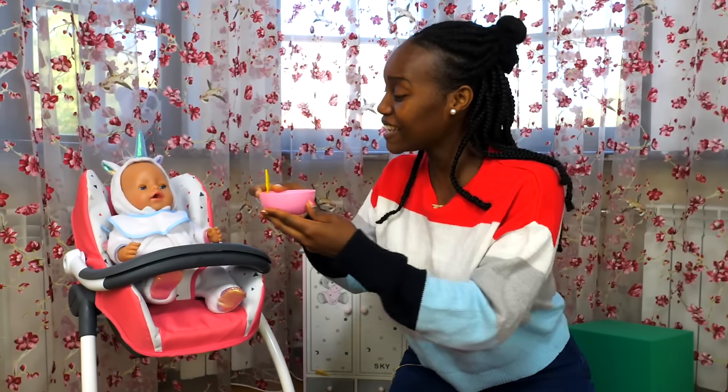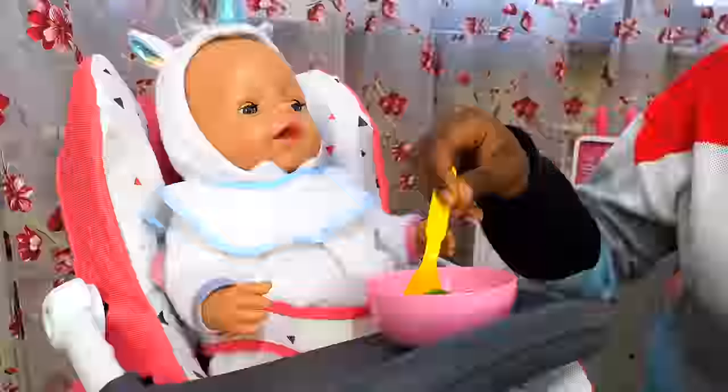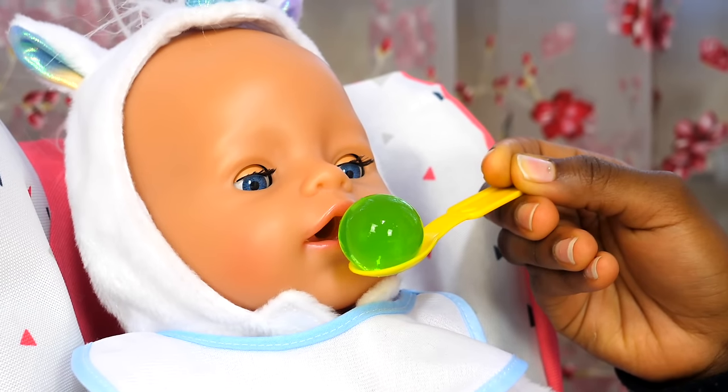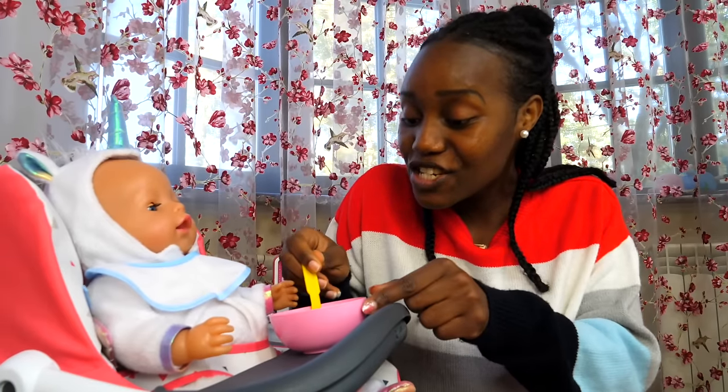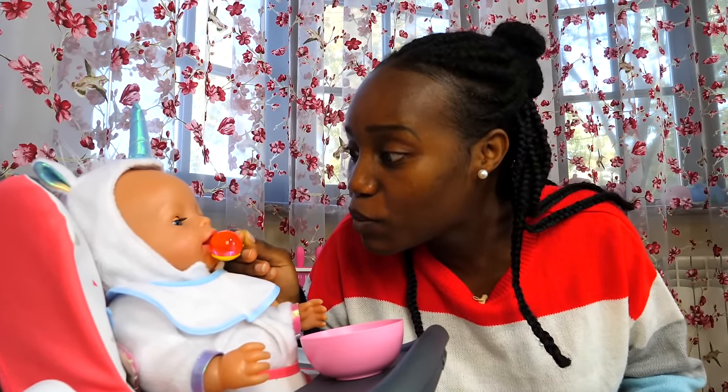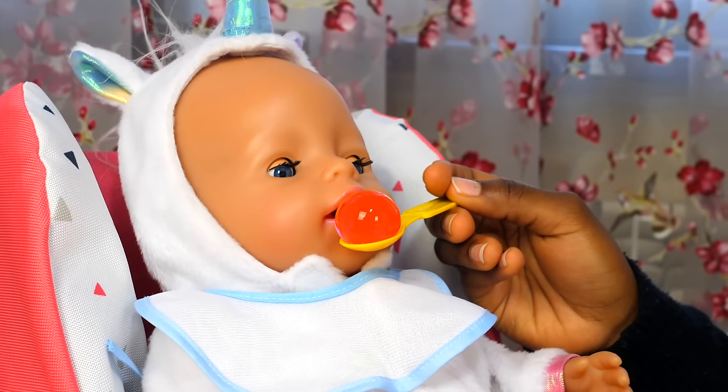Mmm, smells really good! Emily, why don't you give it a try? Let's try our soup, Emily. It's an airplane, it's an airplane. Good job, Emily. Good job!